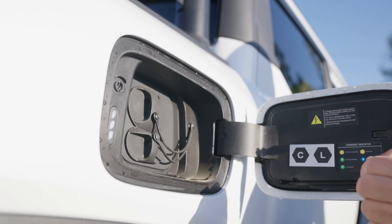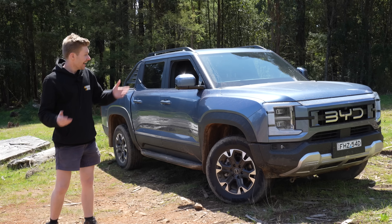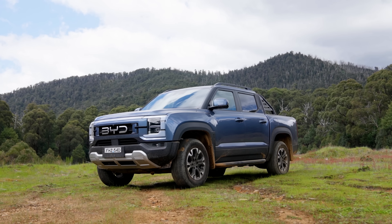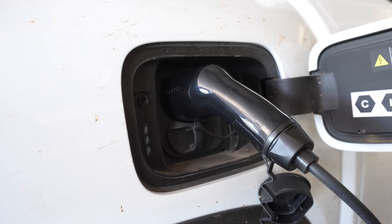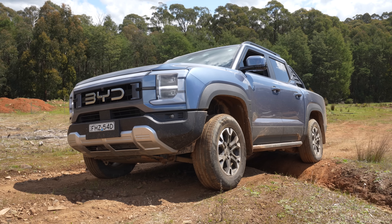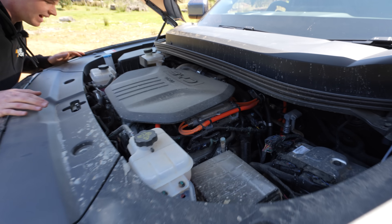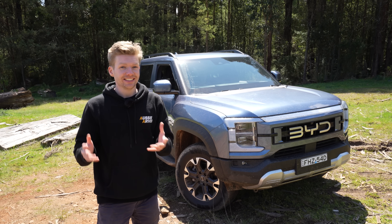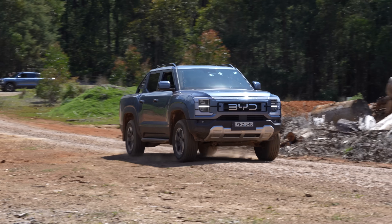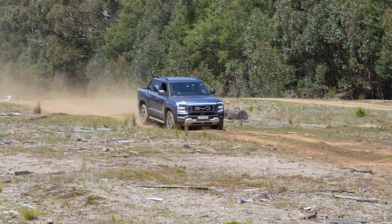Whether we like it or not, plug-in hybrids could very well be the future of four-wheel driving in this country. Sitting next to me is one of the first real examples of that — this is the BYD Shark, a plug-in hybrid Chinese-manufactured 4x4 ute. Key word being hybrid: it's got a combustion engine, but that's just being used as a generator. It's actually moved by its electric motors, which means you get the speed and feeling of an EV with the range and practicality of an internal combustion engine vehicle.